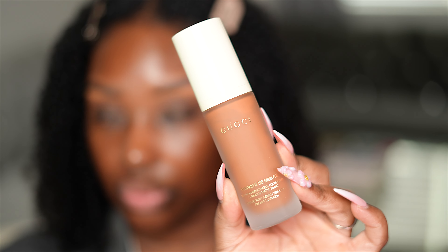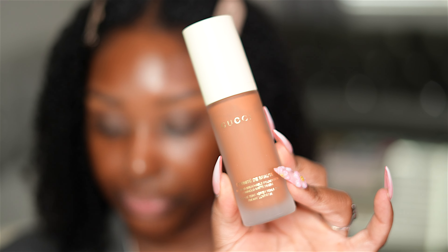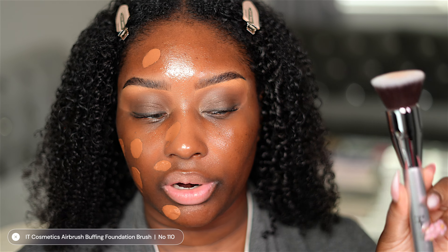Can y'all believe that this is the first makeup product that I've ever tried from Gucci? Today we're going to be testing out a $69 foundation from Gucci. This is their 24-hour luminous matte foundation. I've had this for like two months now and I've been meaning to do a video on it, but I've just been pushing it back. We're going to be testing out this foundation today and I am super excited to see if I like it or not.